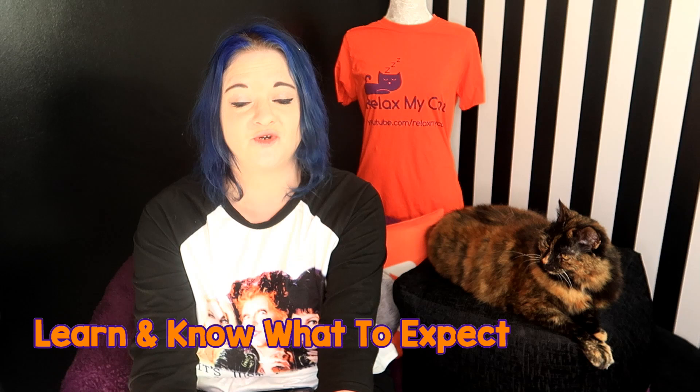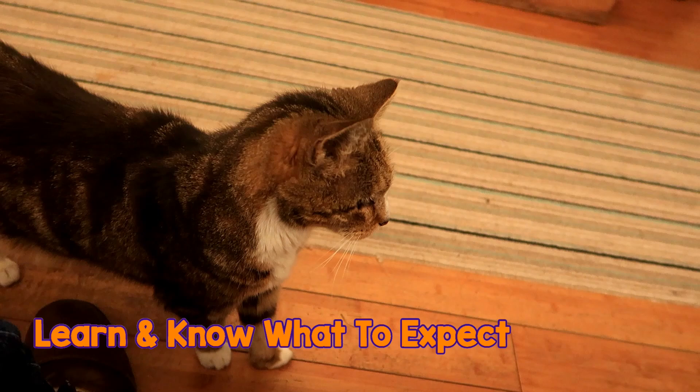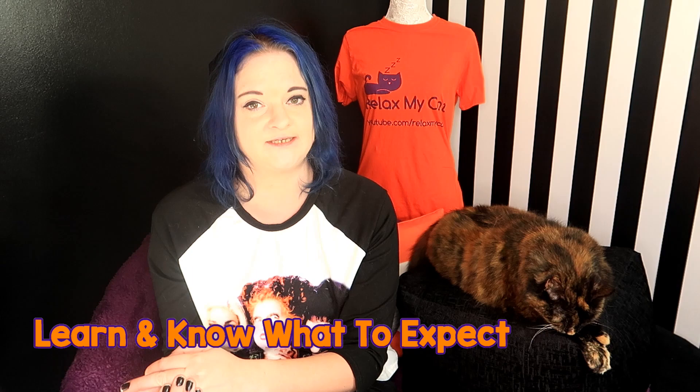It's quite likely that a special needs cat won't be able to go outside, so you're going to have to make sure that they don't get bored or frustrated at home. Not being able to go outside may mean they have a lot of pent-up energy and might get frustrated. The best way to combat this is lots of playtime and interaction with both you and maybe other pets.